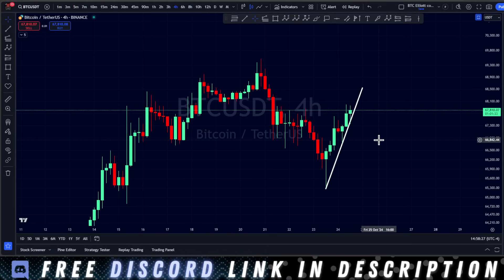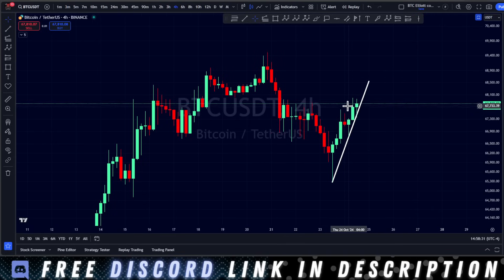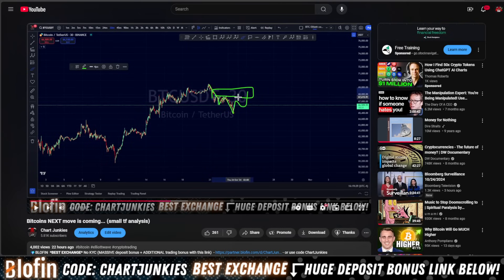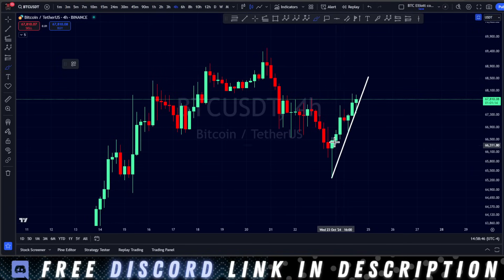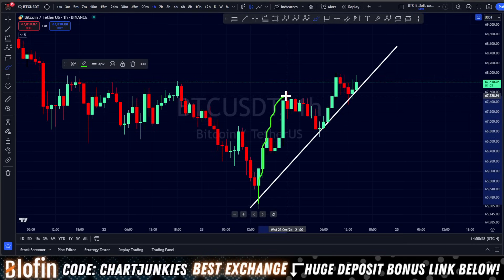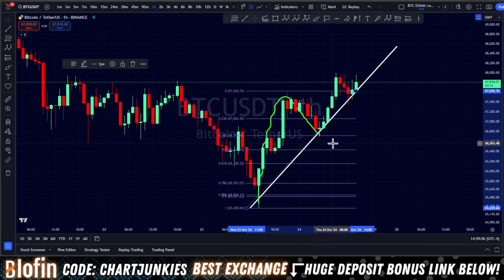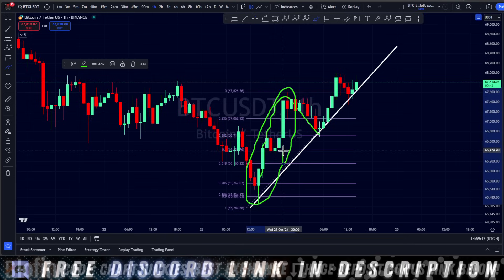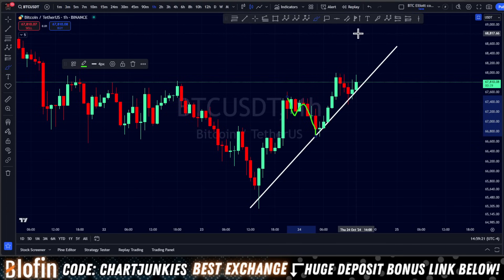Bitcoin is pushing to the upside in a very nice way, but I do ultimately think this is going to be short-lived. In yesterday's video, we were looking for this move to develop and finish up in the green box, and we are getting a much sharper move to the upside, which is perfectly fine. Going to the hourly time frame, I see a solid beginning wave put in with a correction that hit the 382 fib — perfectly fine for a bounce. We're getting a beautiful bounce off that and starting to wave to the upside.